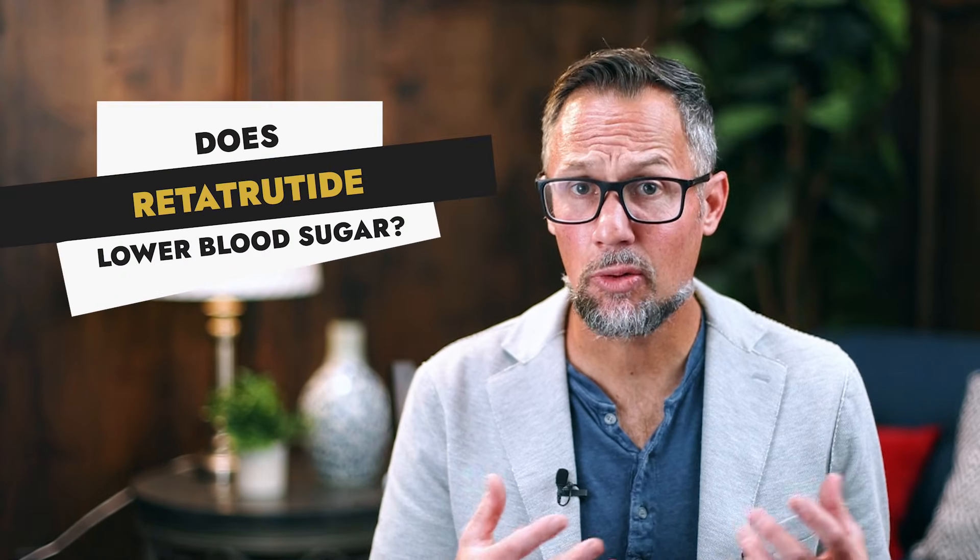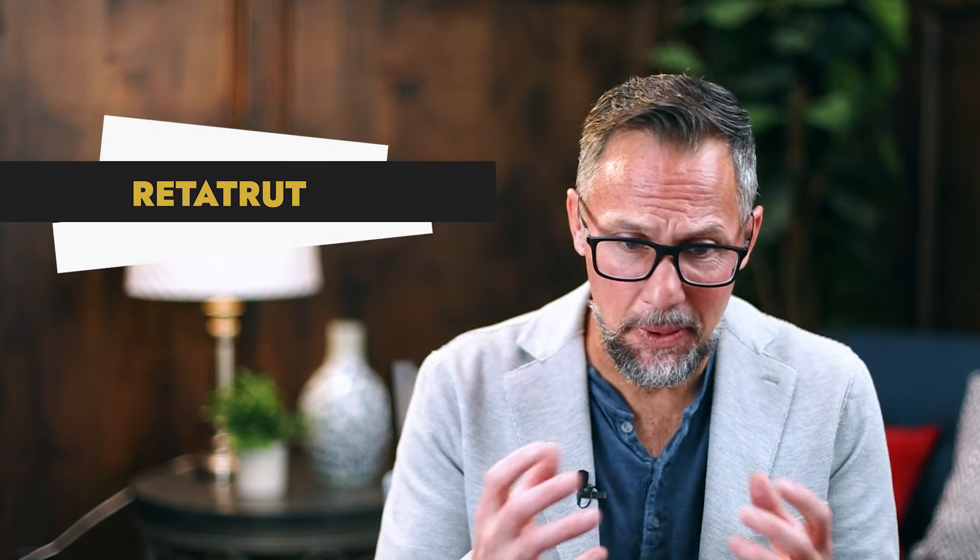Does retatrutide lower blood sugar? This triple agonist is really exciting because retatrutide in the clinical studies does seem to lower blood sugar. If you have blood sugar that's too low, in this video I'm going to show you how retatrutide may be a safer GLP-1 treatment if you're looking to lose weight or have a metabolic makeover.